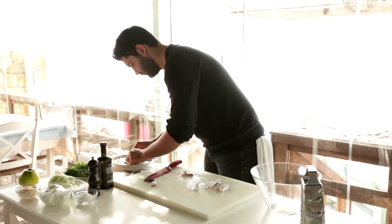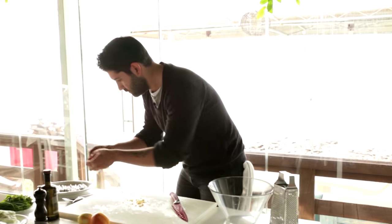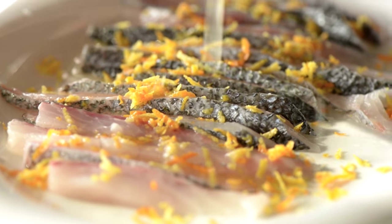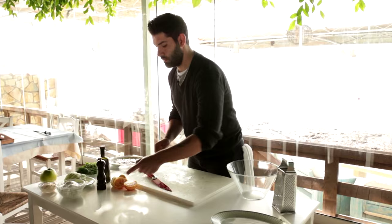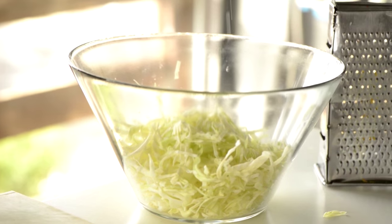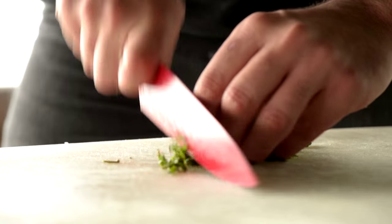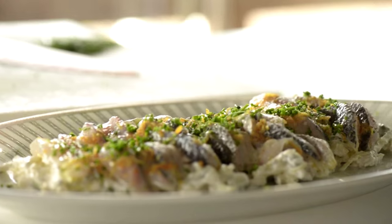Thinly sliced fish fillets are topped with orange and lemon zest. The juice of the lemon and orange will cook the fish while marinating. Add olive oil and season with salt and pepper. For the coleslaw, thinly sliced cabbage is seasoned with sea salt, some julienned green apple, and chopped mint. Add yogurt, mayonnaise, and fresh pepper. Plate and top with the ceviche and a touch more olive oil.